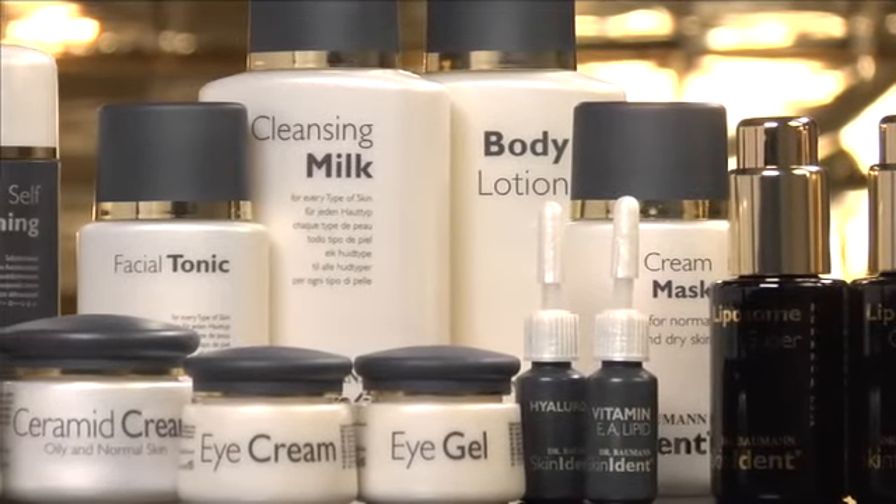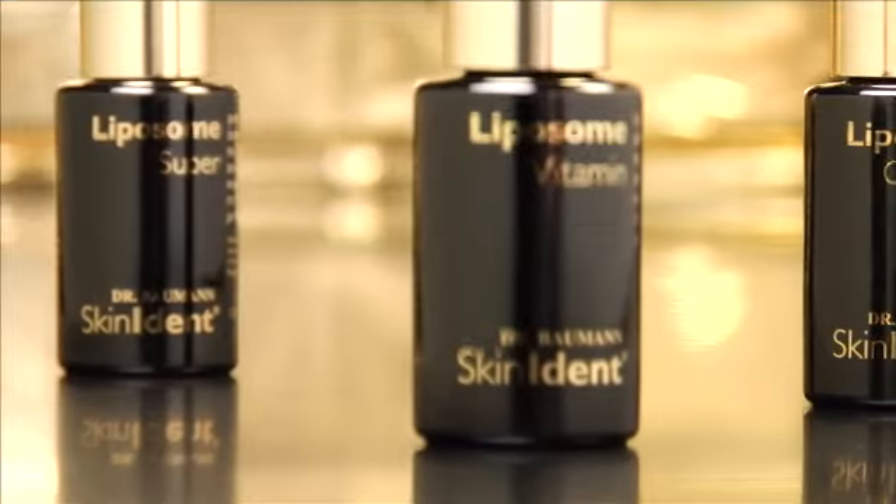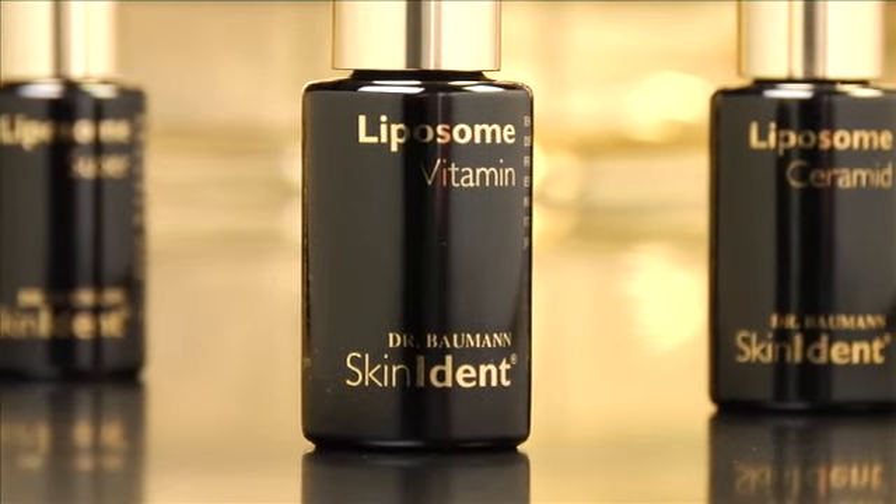The premium care line from Dr. Baumann Research, Dr. Baumann Skin Ident, redefines skin care.